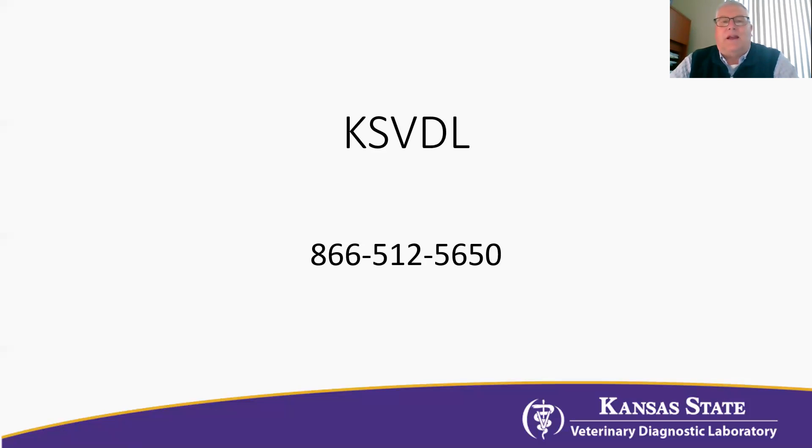You can contact us at KSVDL. Our website is KSVDL.org and the toll-free telephone number is 866-512-5650. Thank you very much. We'll see you next time.